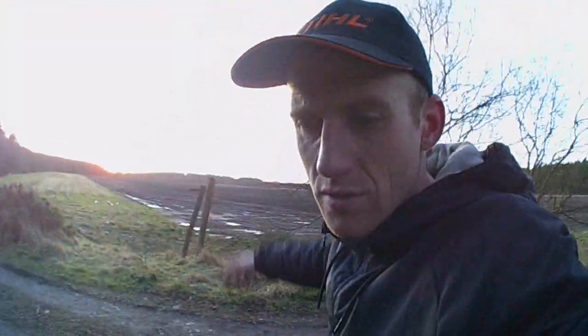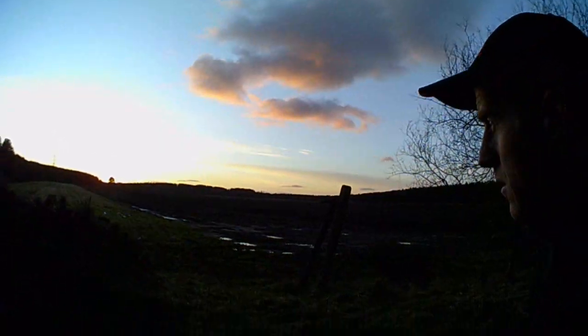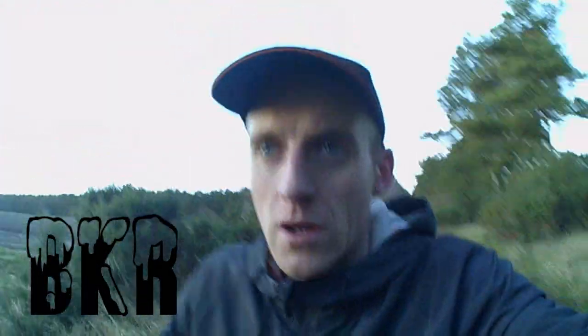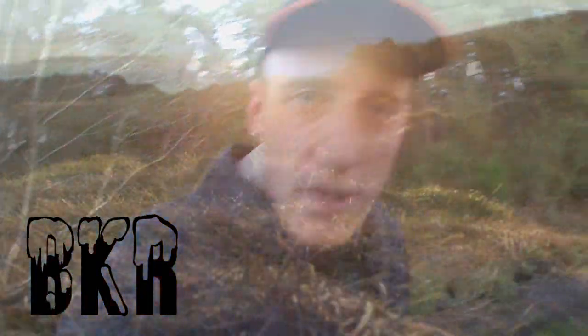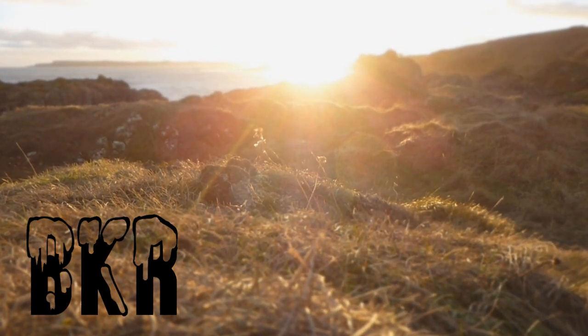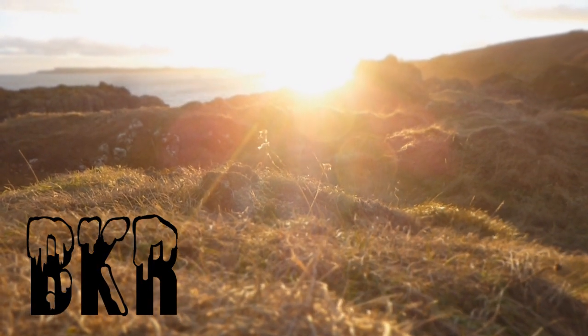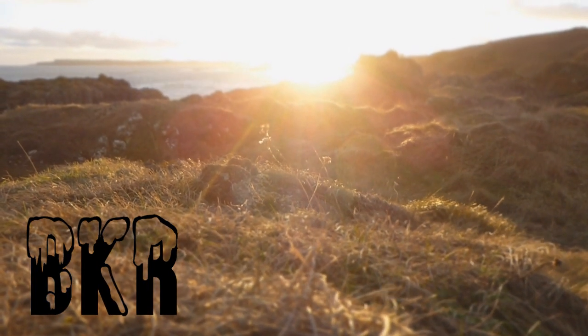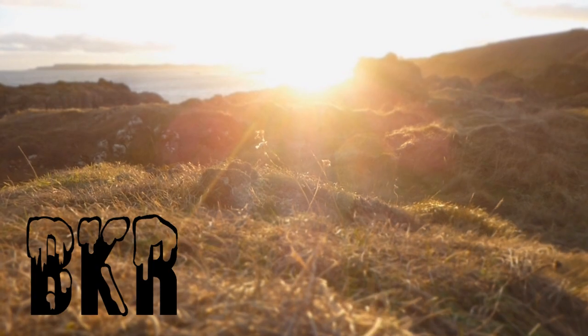And at the opposite side the sunset just looks absolutely incredible folks. What a perfect scene to end this video folks. Thanks very much for watching — that has been a cool woodland adventure. I will be back with the next video very soon. Thank you and I'll see you next time. Bye.